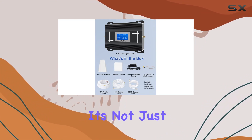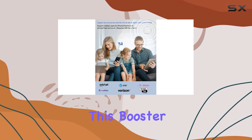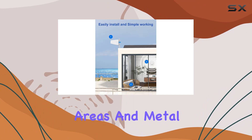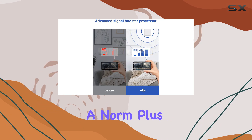Made from aluminum alloy, it's not just compact but ensures efficient heat dissipation for longevity. This booster is a savior in areas with poor cellular service — think rural or remote locations, wooded areas, and metal houses.